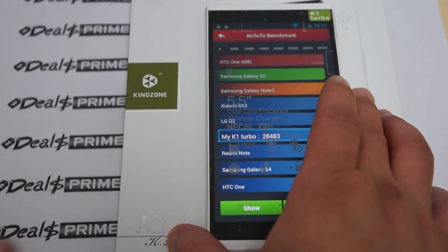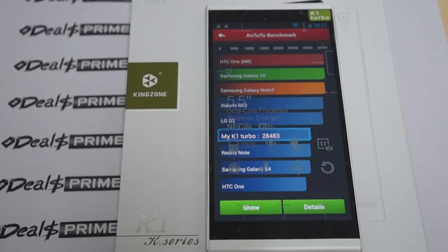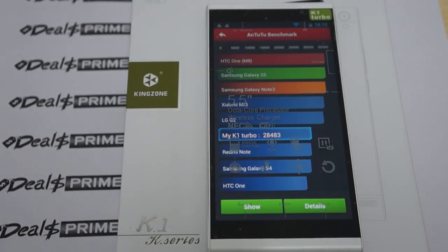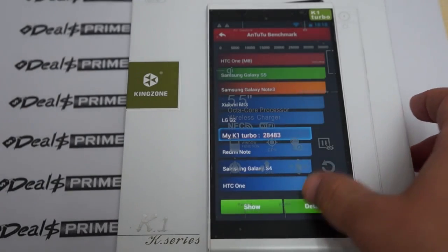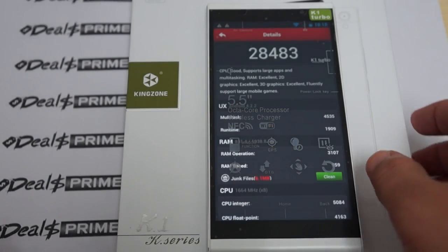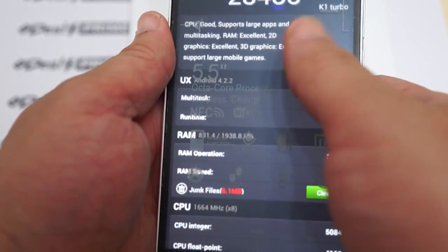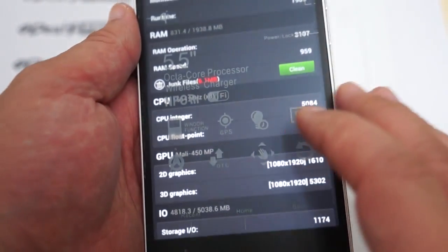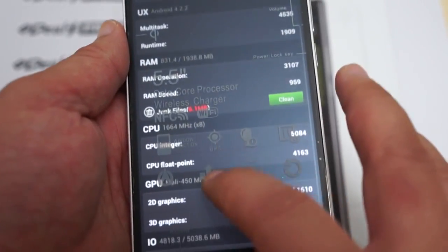The results are in and we can see it gets a great score. This is the Turbo version — the K1 Turbo gets a score of 28,483, which is a great score for an octa-core phone. It's actually running Android 4.2.2, with 2GB DDR3 RAM with about 881MB free. It has an octa-core 1.7GHz CPU and a Mali-450 GPU.